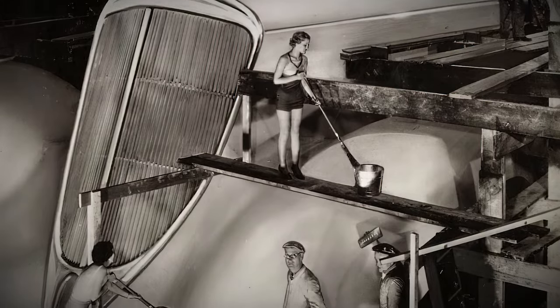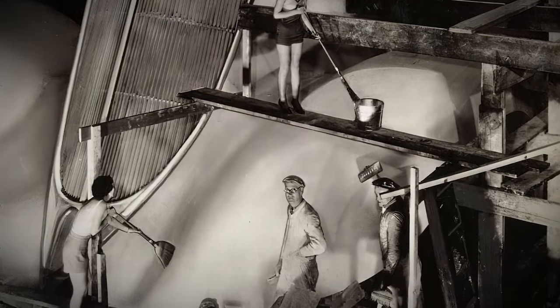Women cleaning a giant replica of a Studebaker car, Chicago, 1934. It was probably the largest car in the world.